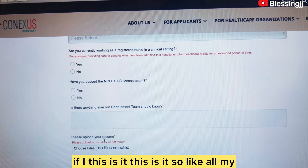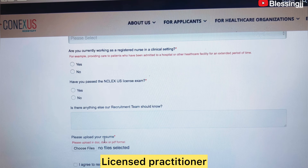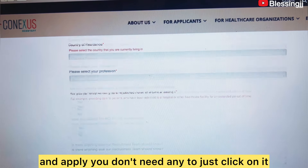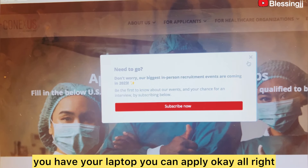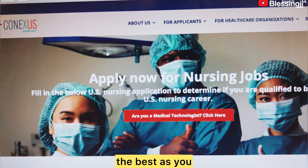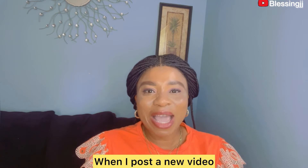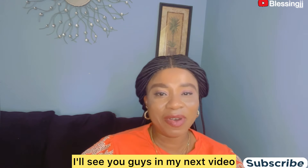All my healthcare professionals — I had a comment on my last video from a licensed practitioner, so this video is for you. I hope you are watching today. Just go straight and apply. As long as you have your phone or your laptop, you can apply. If you're among the people going to give this a try, I'm wishing you all the best. If you haven't subscribed, please subscribe, turn on your notification button, and don't forget to like this video. Thank you — see you in my next video, have a great day, bye!